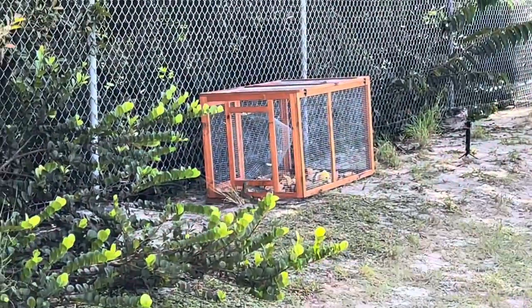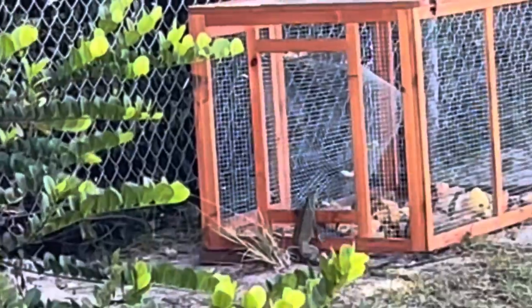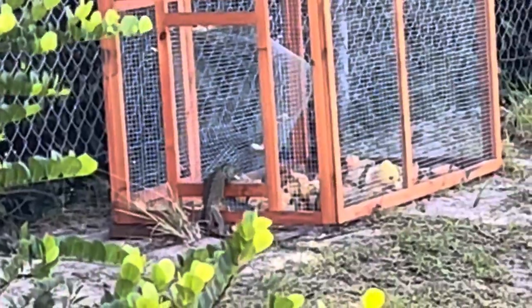We got an iguana trying to go in the trap. Oh wait, he might just walk right in. Let's just walk right in. Alright, let him listen to this.